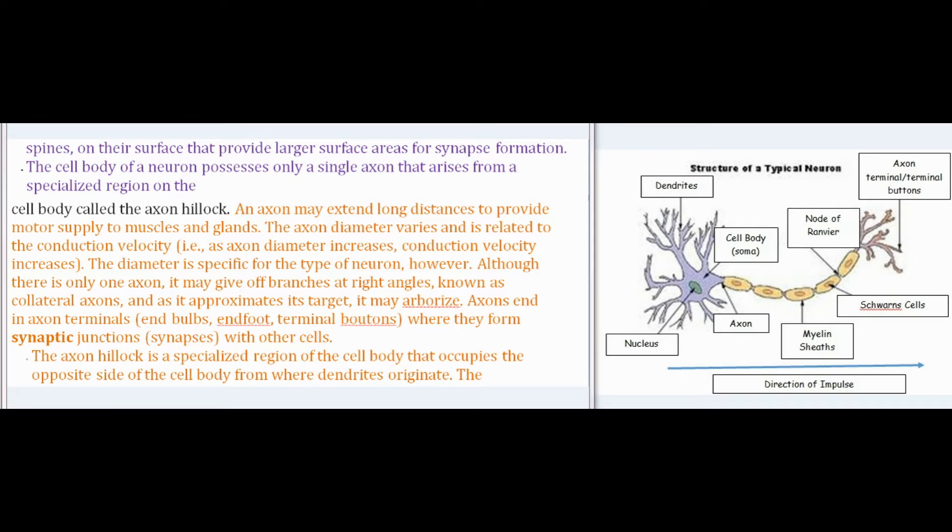The cell body of a neuron possesses only a single axon that arises from a specialized region called the axon hillock. An axon may extend long distances to provide motor supply to muscles and glands. The axon diameter varies and is related to the conduction velocity — as axon diameter increases, conduction velocity increases. Although there is only one axon, it may give off branches at right angles known as collateral axons, and as it approximates its target, it may arborize. Axons end in axon terminals (end bulbs, end foot, terminal boutons) where they form synaptic junctions with other cells.